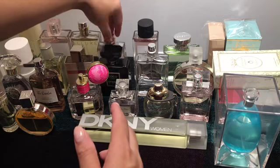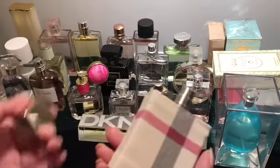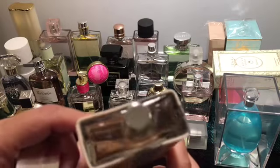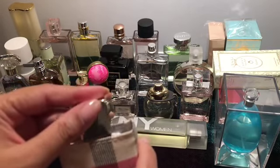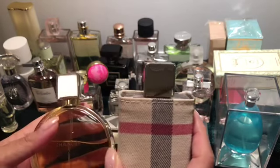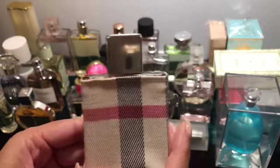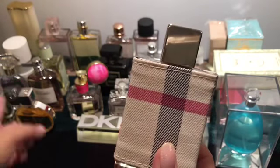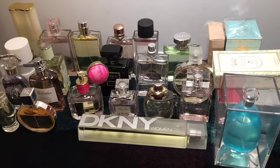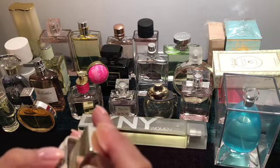This is Burberry London — it has the signature plaid fabric sleeve on it. I haven't worn this much either. It's in a similar vein to the Chanel Chance — both kind of strong and sharp, not casual wear, more formal and elegant. But they are different from each other. The Burberry quality has a touch of stronger floral and a touch of spiciness to it.